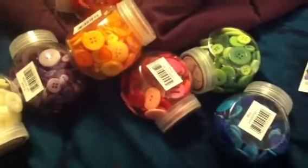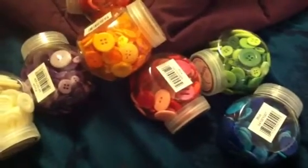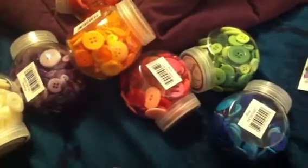Hi everyone, this is Bethany, be a crafty girl. I had to go to Walmart today and while I was there I went to the crafty section. Where I live, the only crafty things I can buy in town are at Walmart.